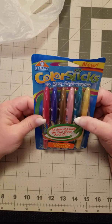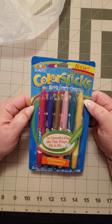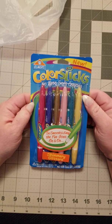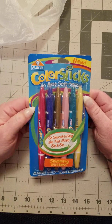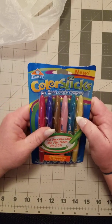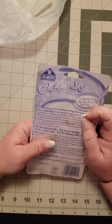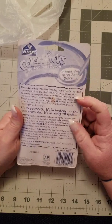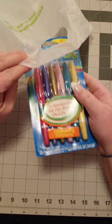Next up, I got some Color Slicks — no-mess soft crayons. They're supposed to be smooth and easy to go on, and these are shimmery glitters. I thought they would be good for things like angel wings or backgrounds. I got them off of an app I use. I haven't actually tried them yet, but I'm curious to see how they look.